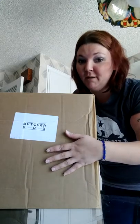Hey y'all, welcome back to My Real California Life. Look what I have here — my ButcherBox. Excuse me, the camera fell. This is my new replacement one to replace the other one that FedEx ruined.